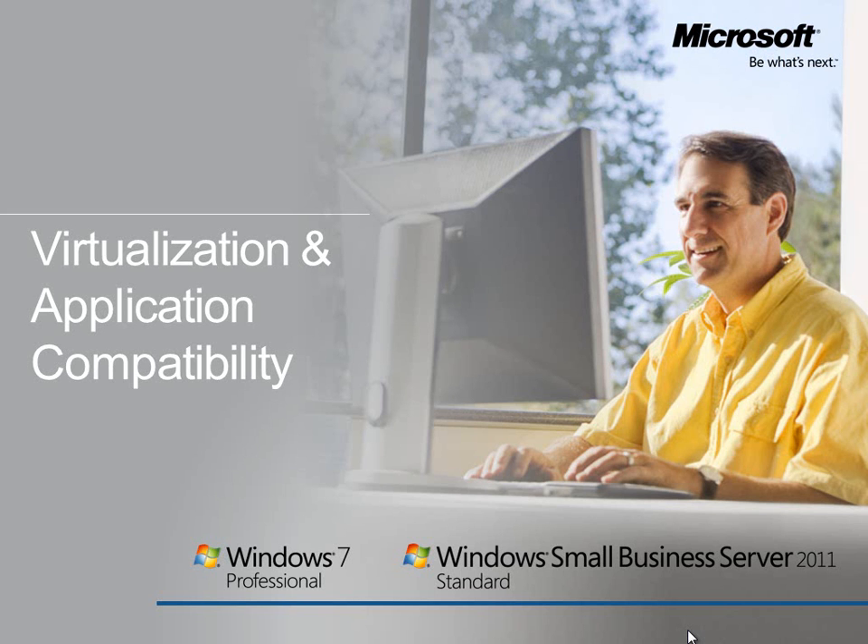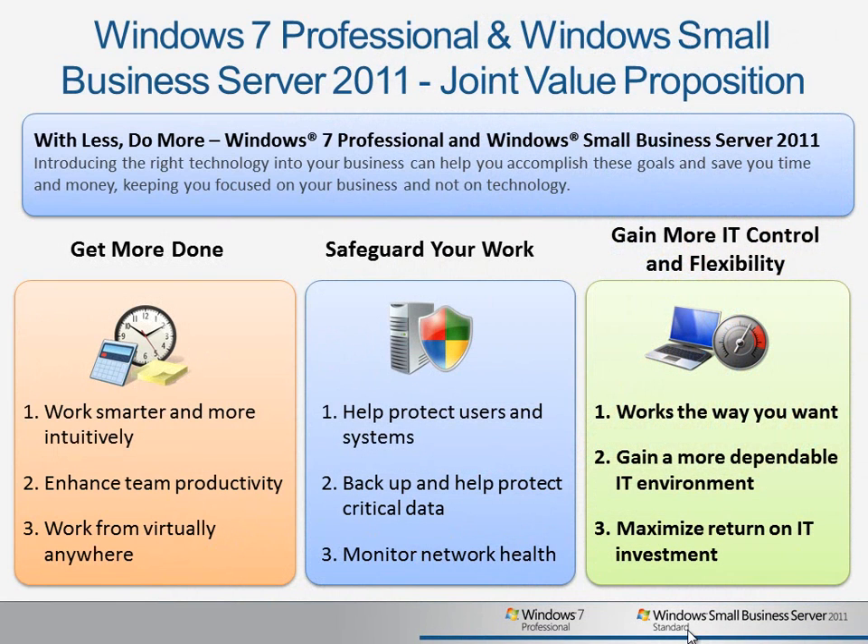When used together, Windows Small Business Server 2011 Standard and Windows 7 Professional provide a range of tools and technologies that help you get more done, safeguard your work, and gain more control and flexibility in your IT environment.